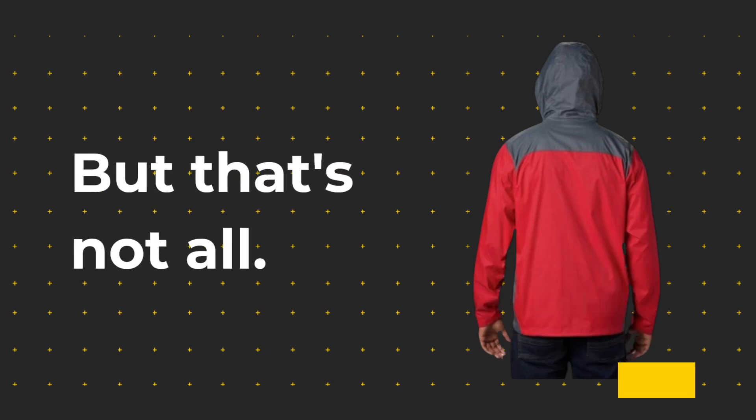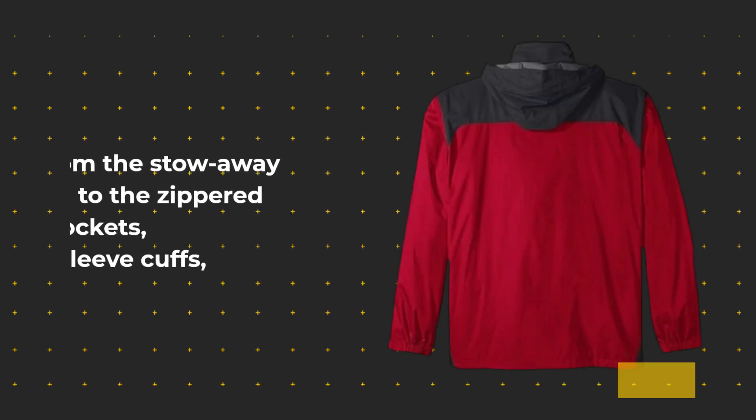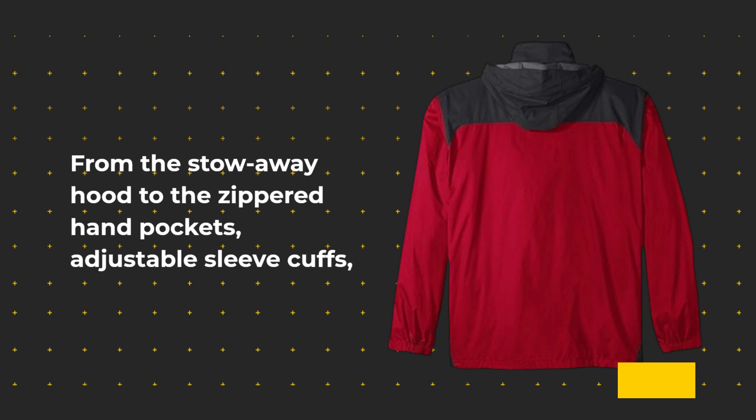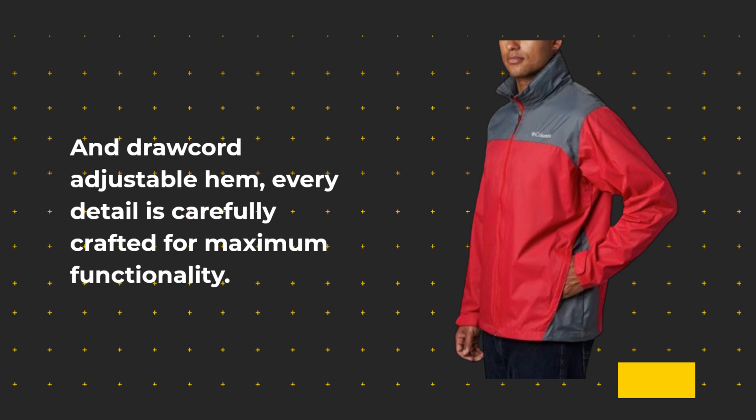But that's not all. This jacket is loaded with handy features designed to enhance your outdoor experience. From the stowaway hood to the zippered hand pockets, adjustable sleeve cuffs, and drawcord adjustable hem — every detail is carefully crafted for maximum functionality.